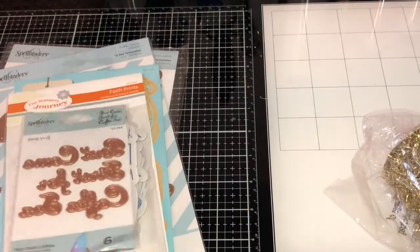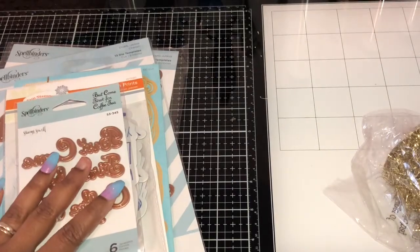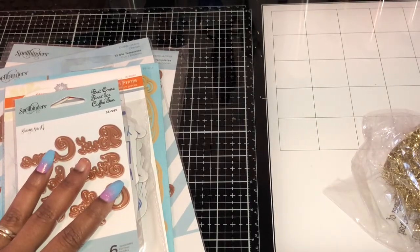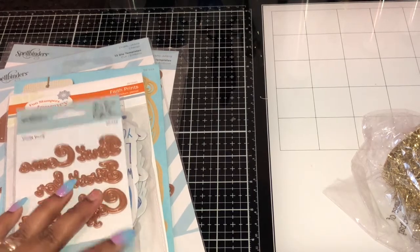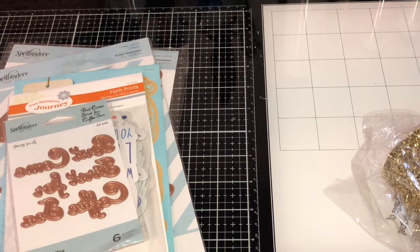And then here you have some Faith ephemeral. Then you have 'Come First' — for coffee or tea. I remember when this first came out but I wouldn't pay for it, and now I finally got it.